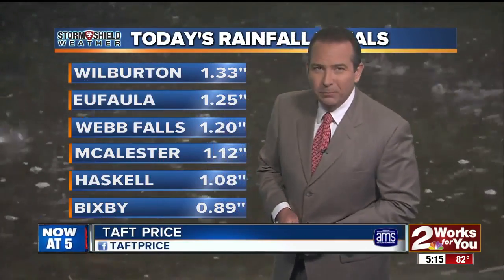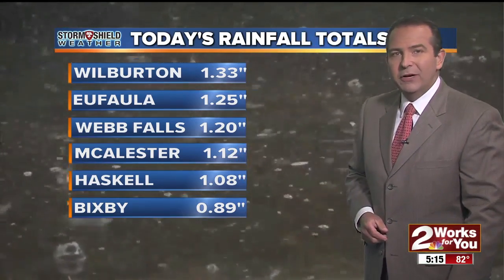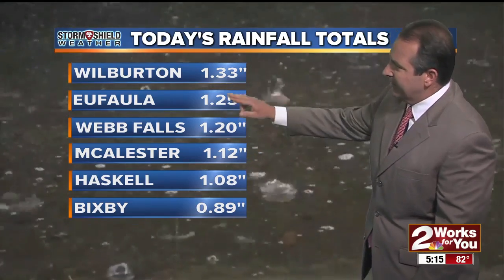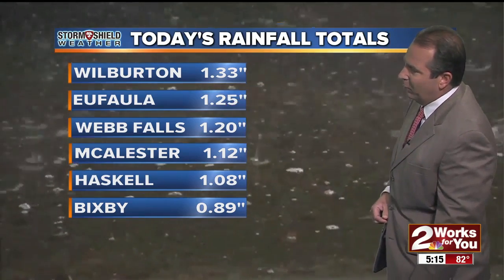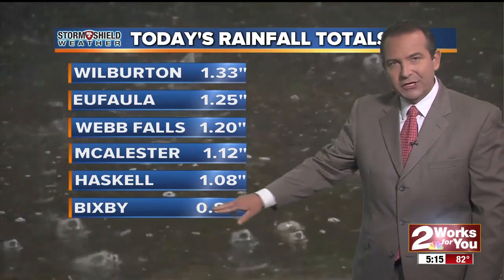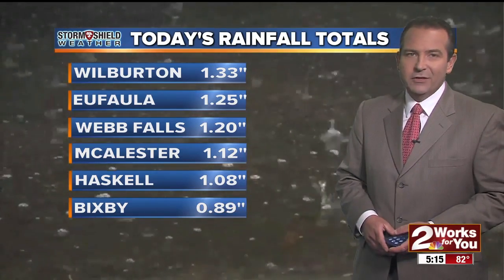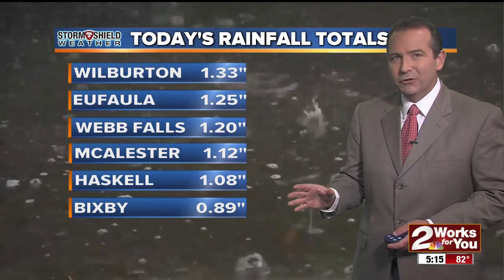Some places have picked up heavy amounts of rain today. Take a look — Wilburton picked up 1.33 inches of rainfall, and several locations have picked up over an inch of rain through today. Eufaula picked up an inch and a quarter, Weber's Falls about 1.2 inches, just over an inch at McAlester. Out at the Tulsa airport, we picked up about 4 tenths of an inch of rainfall.